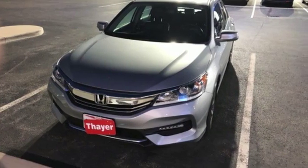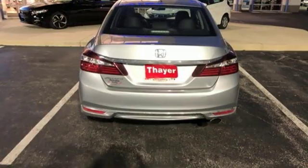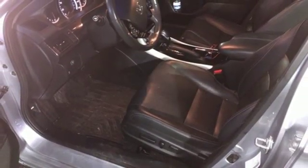Car and Driver adds, the Accord hustles through turns with fog free steering and little complaint from the tires and never seems to be working very hard. Honda's created some of the most admired vehicles on the planet. Take it for a test drive today.